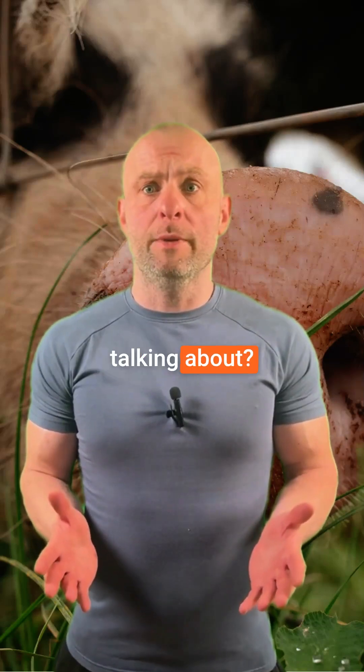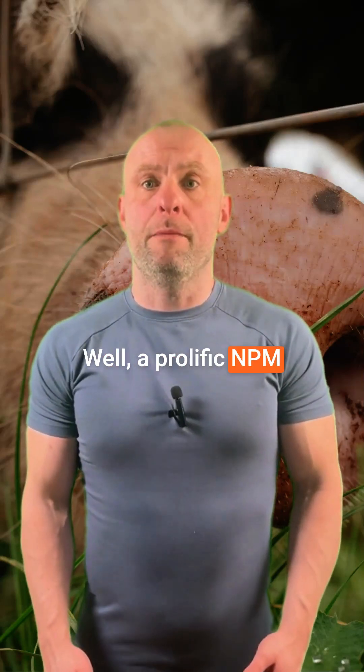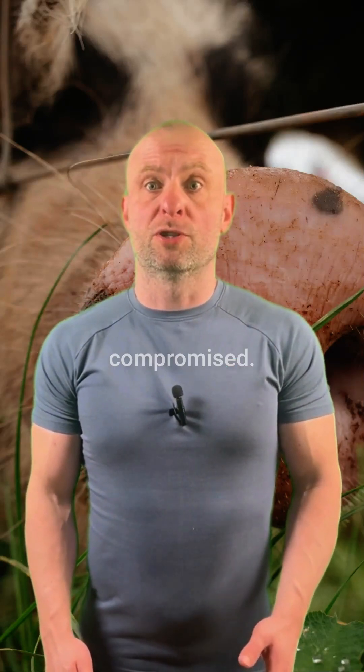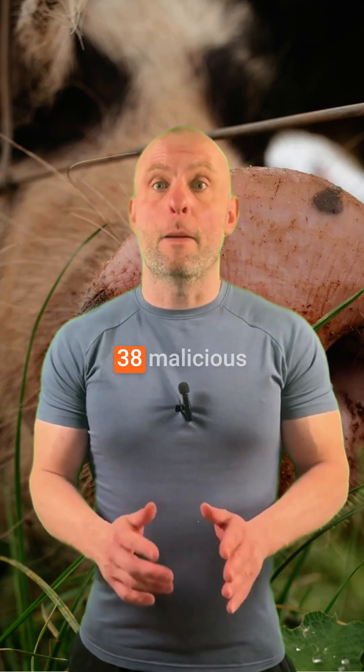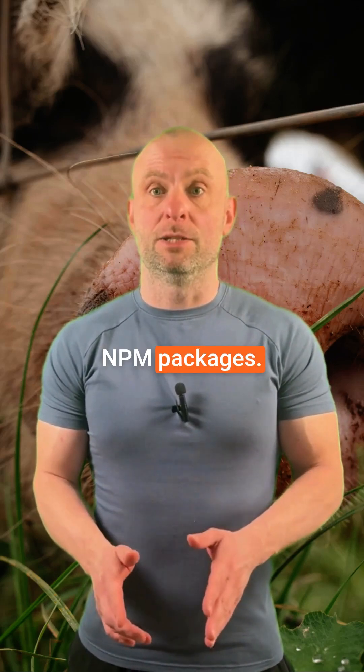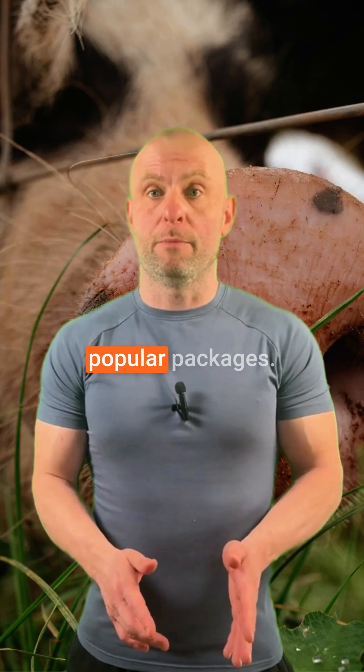What's this NPM hack everyone's talking about? Well, a prolific NPM maintainer named Scott Cooper was compromised. His credentials were used to publish 38 malicious NPM packages, some of them very popular packages.